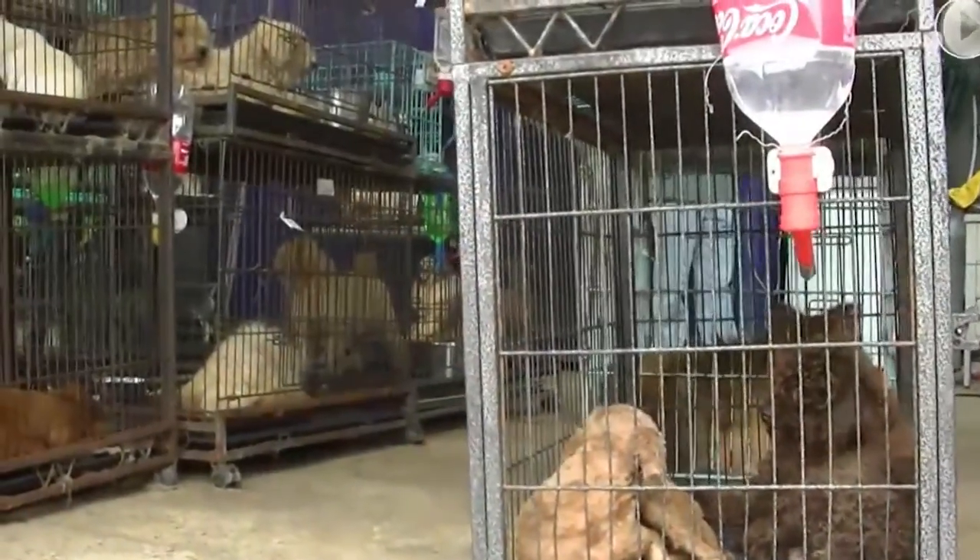Most diseases we see in animals from pet shops are treatable, although some are unfortunately fatal. It really depends on the immune system, when we catch the disease, and the animal's body condition. Distemper is treatable but also fatal; parvo is treatable but also fatal. What you really want is animals kept in a much better environment — with their mother, the mother fully vaccinated, the animals themselves receiving vaccines, deworming and defleeing. These diseases are all totally preventable by good hygiene and vaccination.